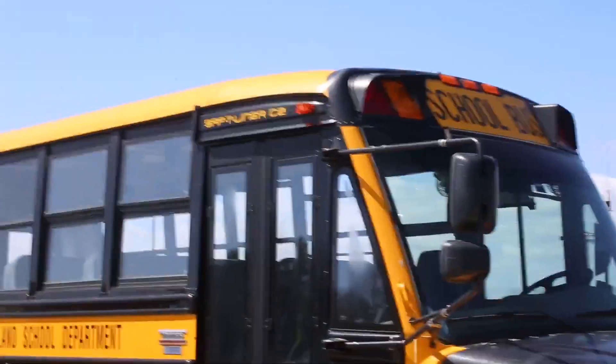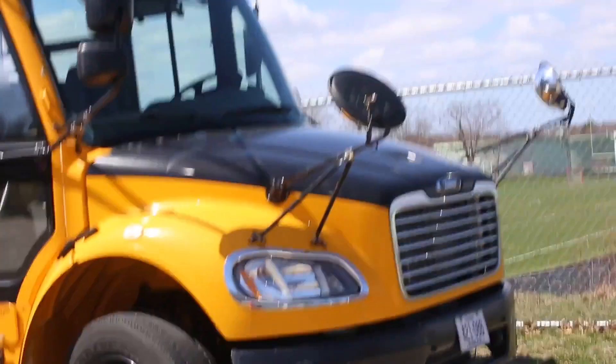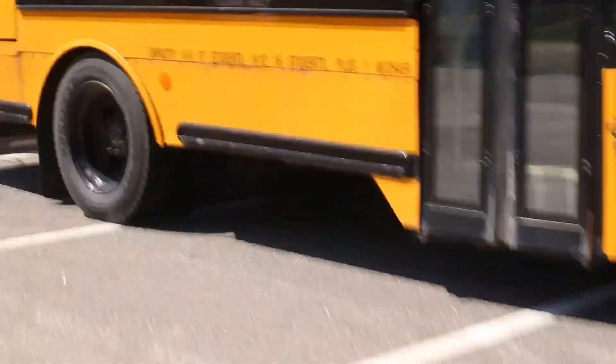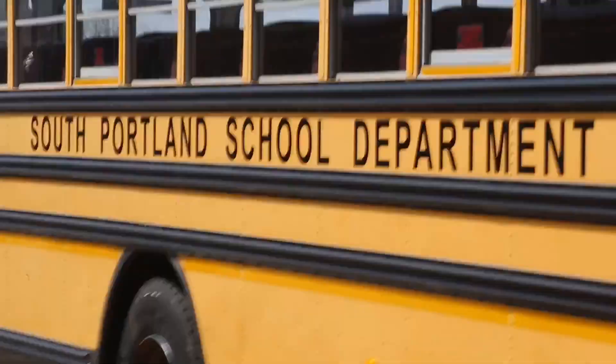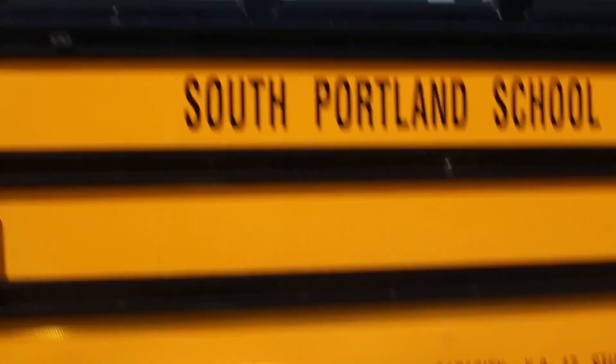Hey guys, that's why we're taking a look at these. This is the lot over here. So here we have a C2 — you don't really know the year of it. Here's a Bluebird 3800. It's from South Portland School Department, and this one's also from South Portland.